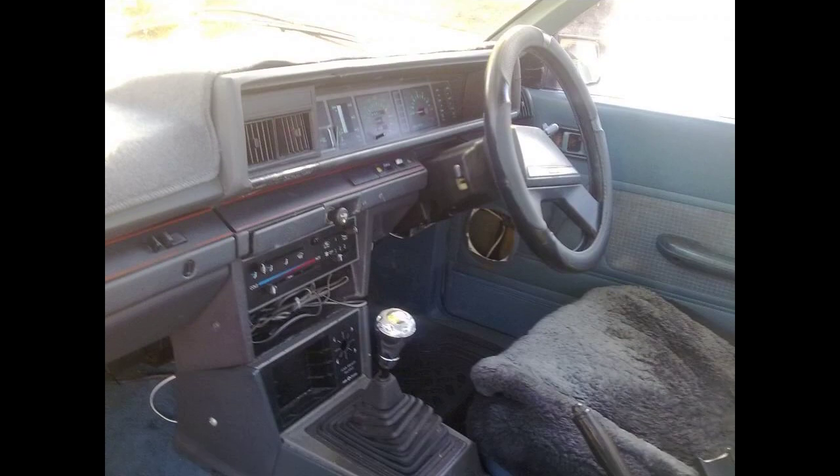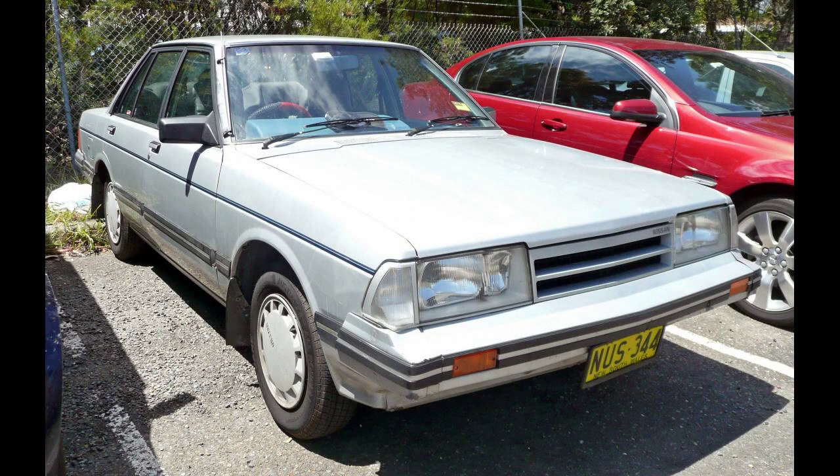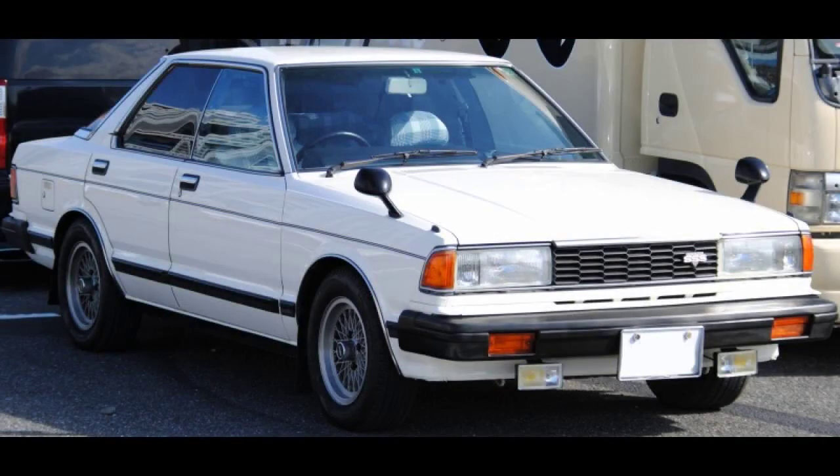After eight years, the Bluebird returned to the Taiwanese market. Yulong had replaced the Bluebird with the Nissan Violet in 1971. The new model was considered to be in a new class and was now known as the Yulong Bluebird 911. Until then, Yulong had reserved the 900 series for the larger Laurels. After a facelift, the car became the 912.